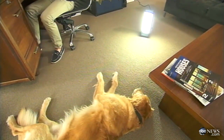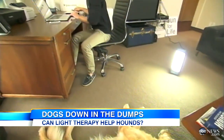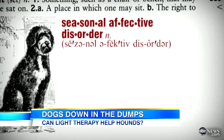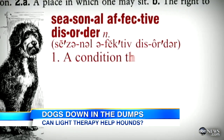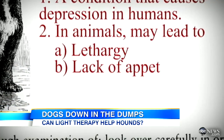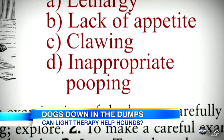Luke and I were both basking in the sun every single morning, and I found that he was just completely drawn to the light. Max did some research, and it turns out a lot of vets think pets might be getting Seasonal Affective Disorder, a condition that causes depression in humans and in animals may lead to lethargy, lack of appetite, clawing, or inappropriate pooping.